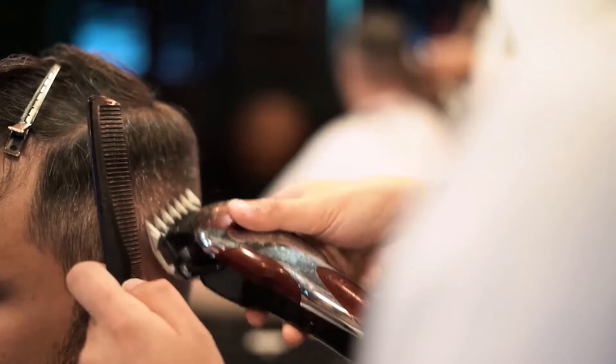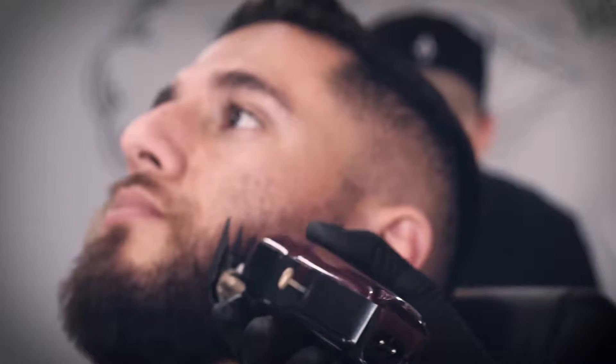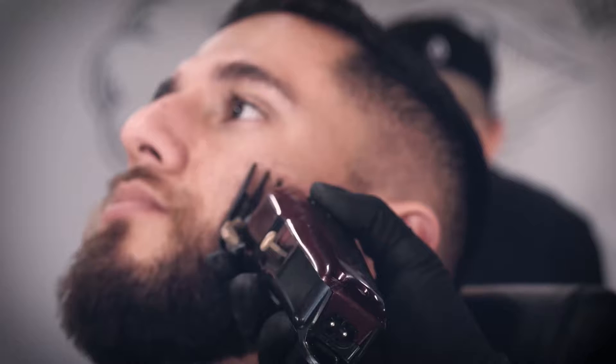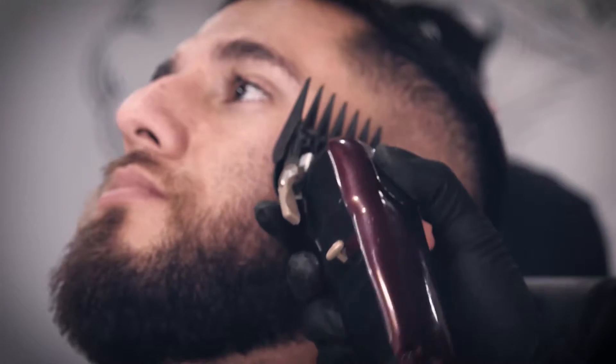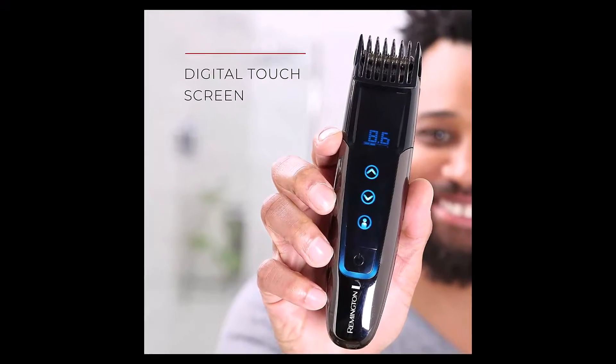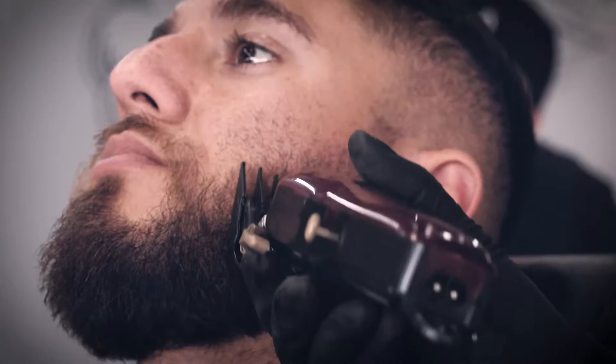I did a massive amount of research, reviewed a ton of reviews, and put up a list of the best beard trimmers from trustworthy brands to assist you in making a decision. After extensive investigation, I discovered these products to benefit people like you. If you're curious to learn more about the price and other information, be sure to read my description.